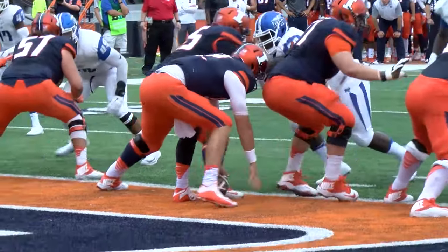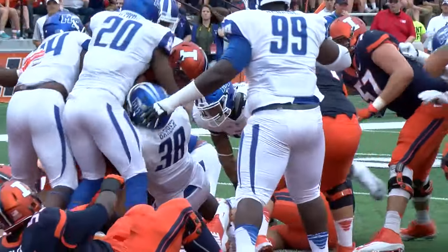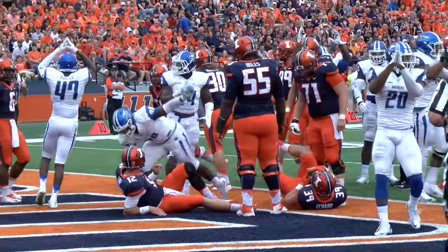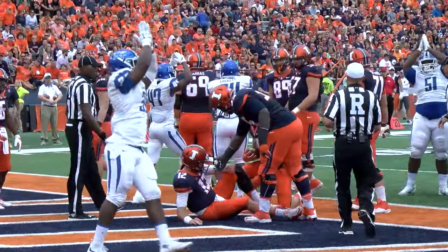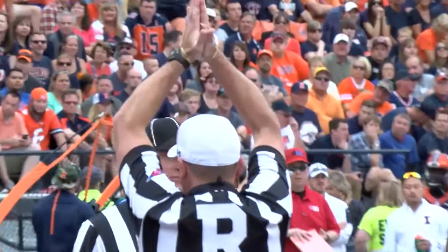First and 10 at the 1. Fumble on the play in the end zone — that's going to be a safety. Could be a safety. He falls on it in the end zone; that should be a safety. Are they going to mark him out at the 1-inch line? It is a safety.